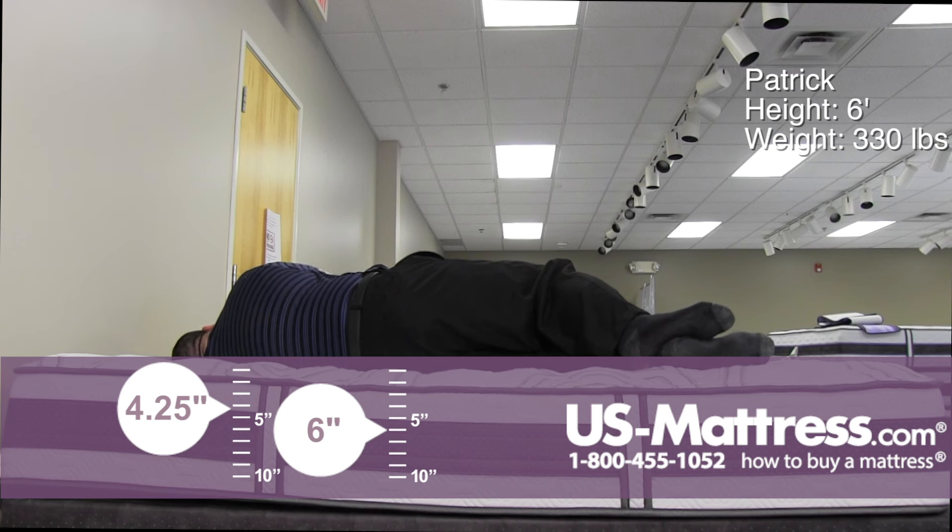On my side, it's okay. I would still prefer the little bit softer one. So unless you like firm mattresses and you're a big person, do yourself a favor and go up to the Aplos Plush.